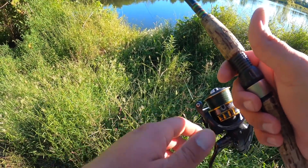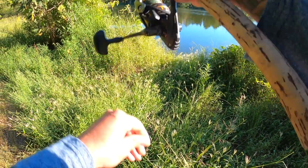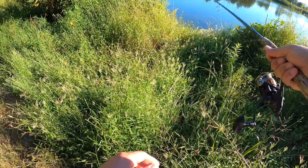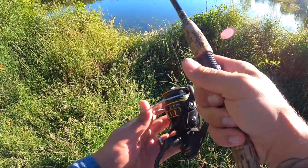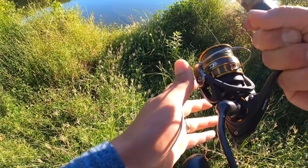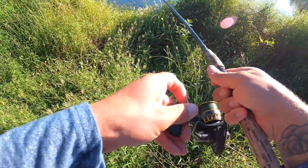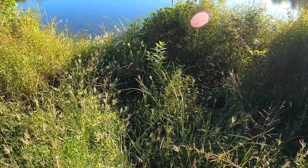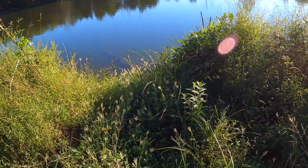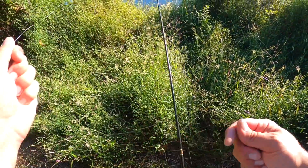Oh, right there - that was a giant right here at the bank and he just took me into that log right there. Come on, that was a stud - come on, pop loose! I don't know if y'all can see - he hit right there by the bank, and there's a log right there. He swam up into that and got me tangled up. We're gonna retie and get back out there and see if we can go find him again.